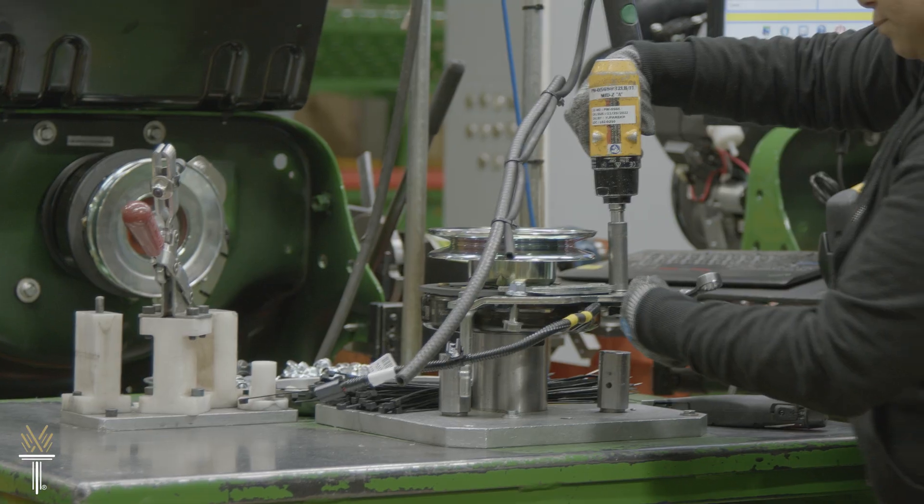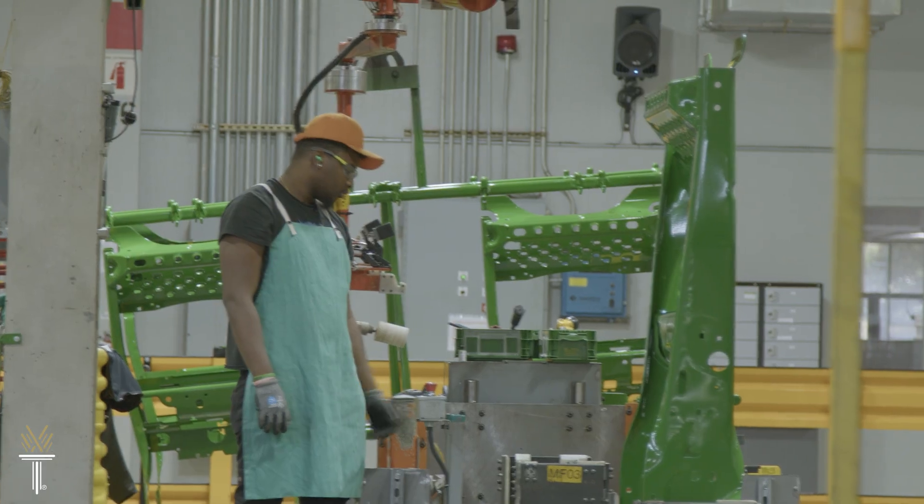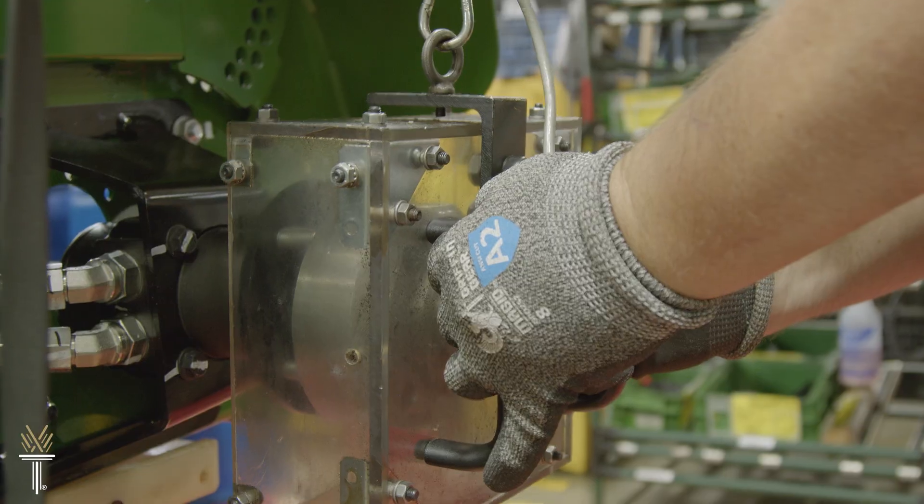Mechanical engineering technicians work in advanced manufacturing, fabrication, research and development, and even service industries.